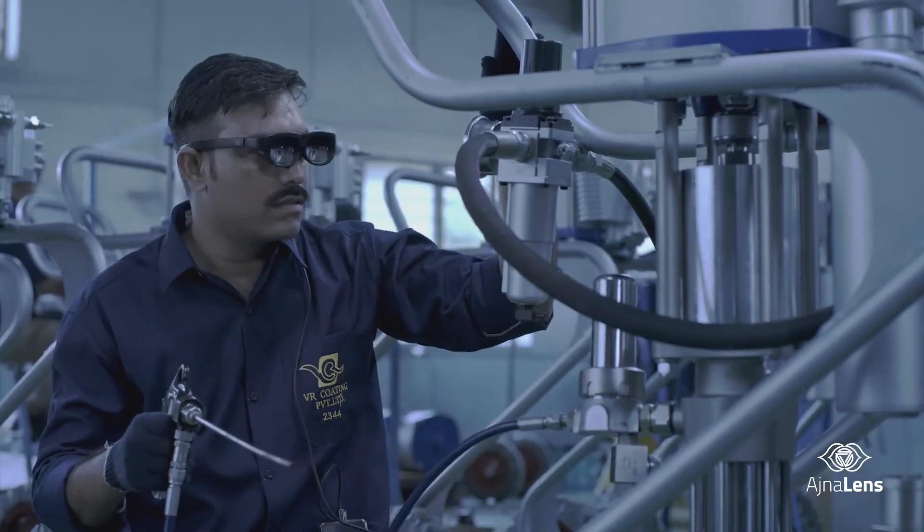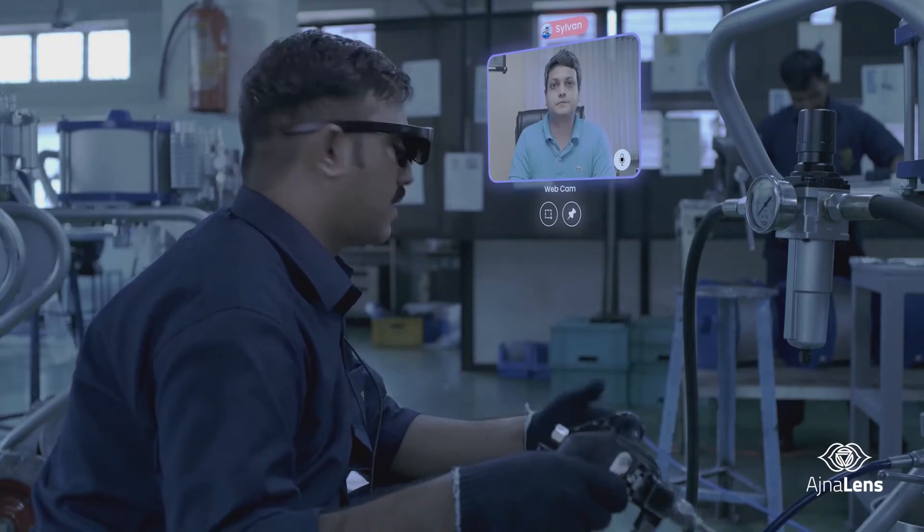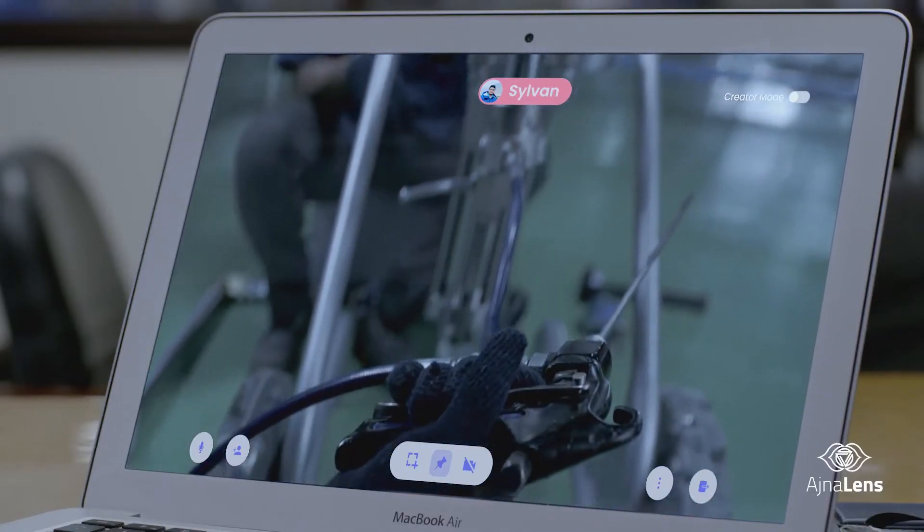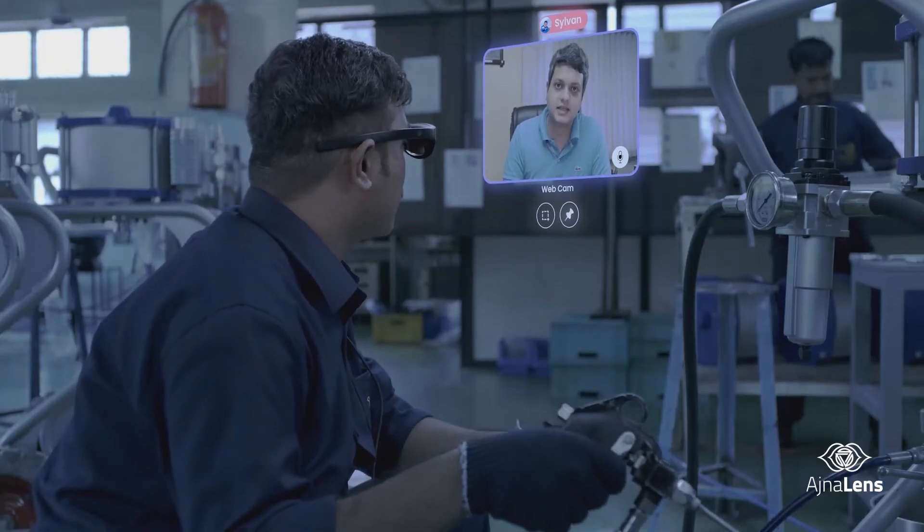Ajna Suite enables one to bring in the experts and have them weigh in on any problem, regardless of their physical location. Companies can now bring in the experts remotely, saving on traveling time and money.